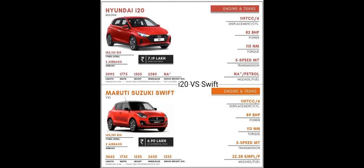Hello friends, today we will talk about Hyundai i20 and Maruti Suzuki Swift.